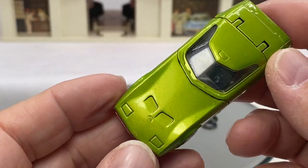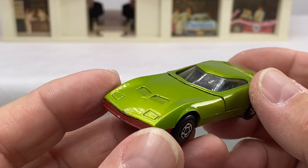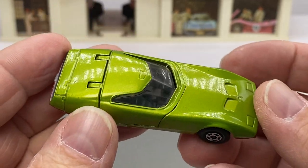Hello, everyone. Welcome again to Diecast Calls, your source for interesting discussion about various diecasts from back in the day.